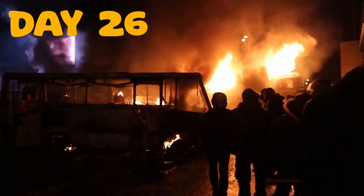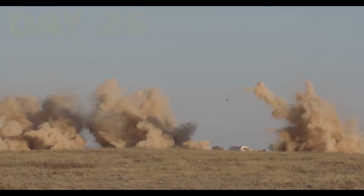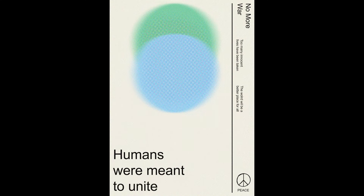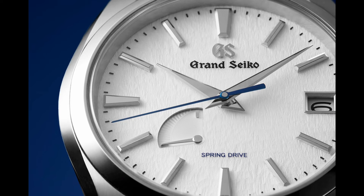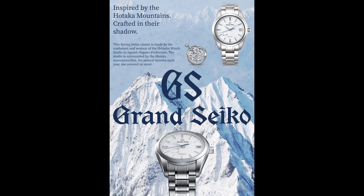On day 26 I thought about the recent war outbreaks going on around the world, and I wanted to create a poster of peace — conveying that message through something simple and modern. On the bright side, on day 27 I wanted to create a poster of my grail watch — the Grand Seiko Snowflake SBGA211. If you haven't known by now, I'm a bit into watches. But look at the cleanliness of that poster.